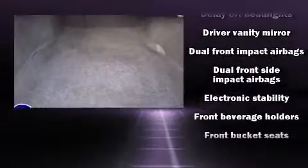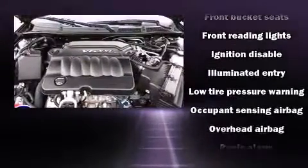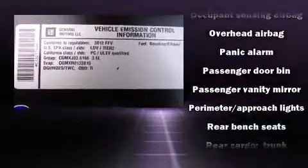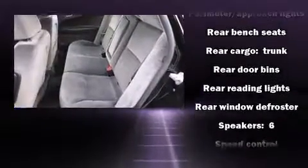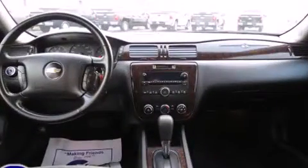Chevrolet also prioritizes safety and security with features such as dual front impact airbags with occupant sensing airbag, head curtain airbags, traction control, a panic alarm, and four-wheel disc brakes with ABS. Electronic stability control ensures solid grip atop the road surface, no matter how challenging the driving conditions.